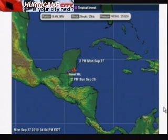This is Jim Williams with the Hurricane City Tropical Update for September 27th, 4:30 p.m. We have a new Invest 96L in the Western Caribbean Sea, and here's the close-up map from Hurricane City.